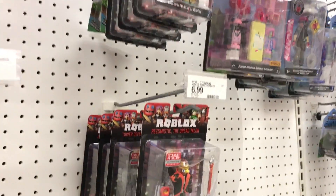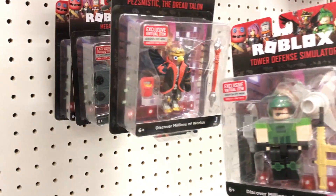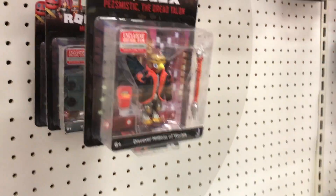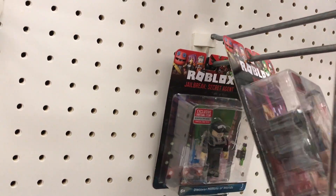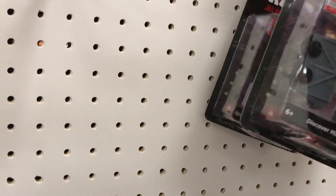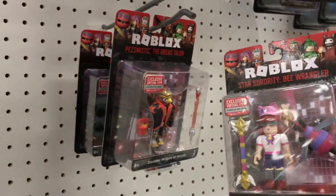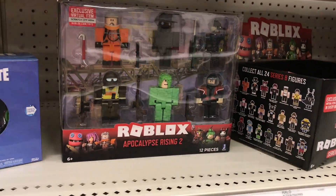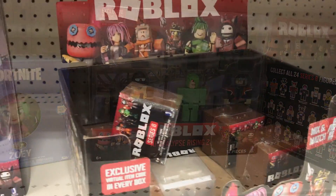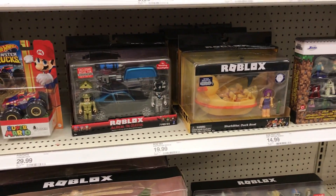These are the same ones. They have Tower Defense — yes, I'm getting this one. Do they have Jailbreak? Oh, they have Jailbreak! Yes. And I also found this one — I'm getting all three. Oh, they have the Apocalypse Rising set too. Light boxes — wow, they are stocking up. And these we have seen here before.